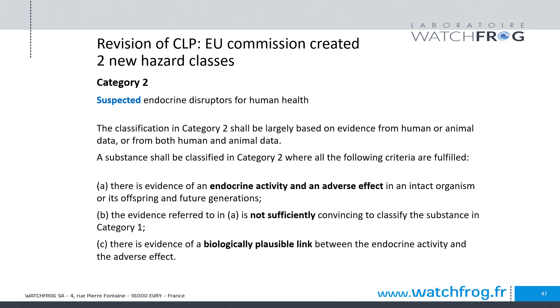In that case, a second category of hazard was created — category 2 corresponds to suspected endocrine disruption for human health or wildlife. Category 2 relies on evidence showing endocrine activity and the possibility of related adversity, but the evidence is not sufficiently convincing to classify in category 1. A possible link between endocrine activity and possible adversity leads to warning labeling of suspected endocrine disruption.